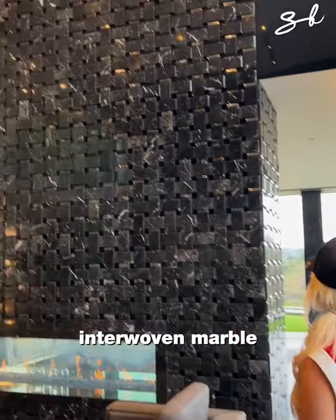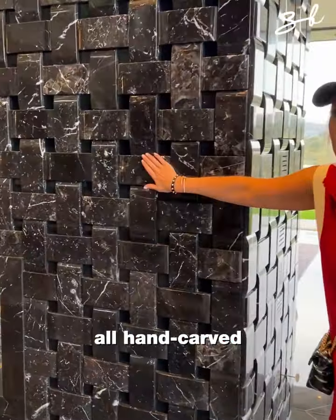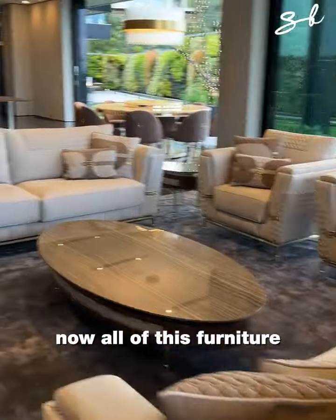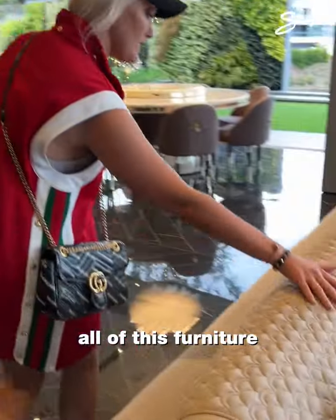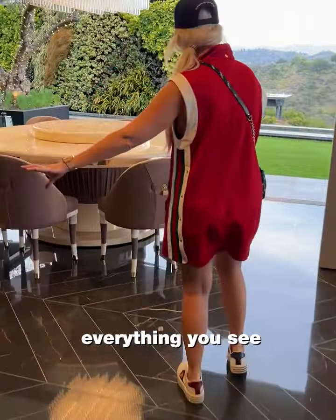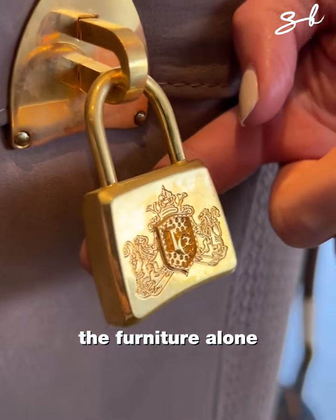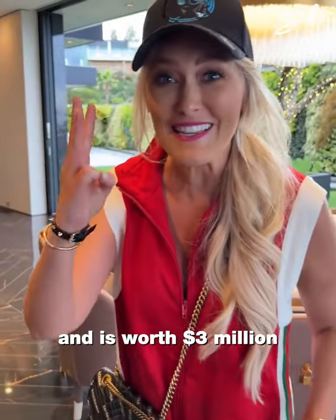Look at this marble wall — all hand-carved here in the house. It took eight months. All of this furniture, beautiful fireplace, everything you see — the furniture alone is all custom made and is worth $3 million.